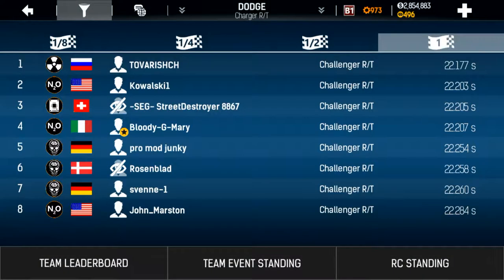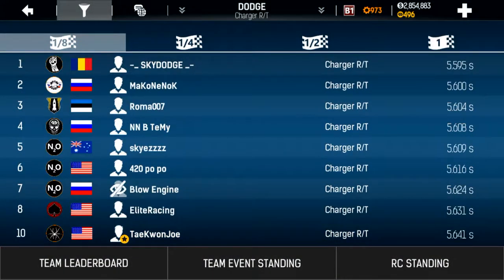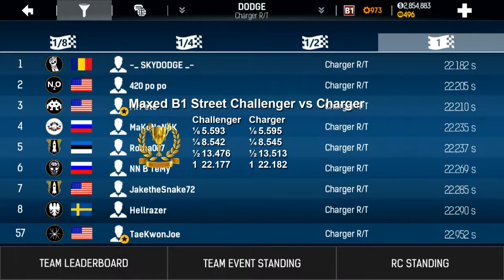Now let's compare with the Charger B1 Street. Go into garage rankings and apply the current car filter. For the Charger we see the eighth, quarter, half, and full mile times. The winner for B1 Street would be the Challenger — slightly faster in all distances.